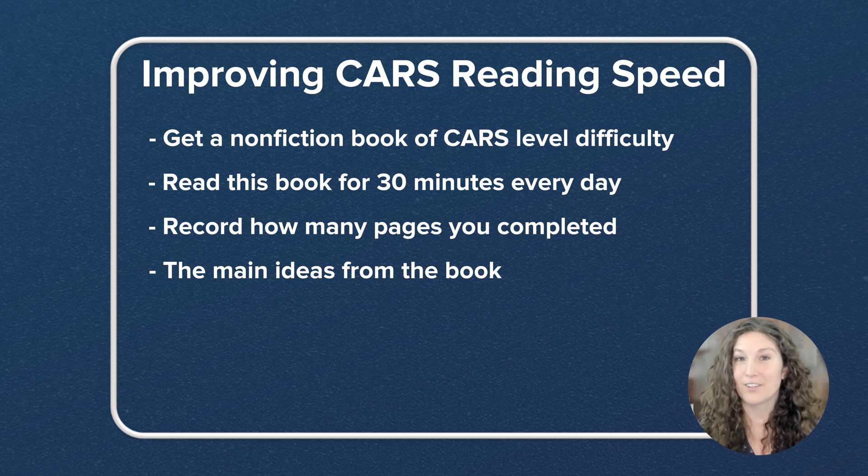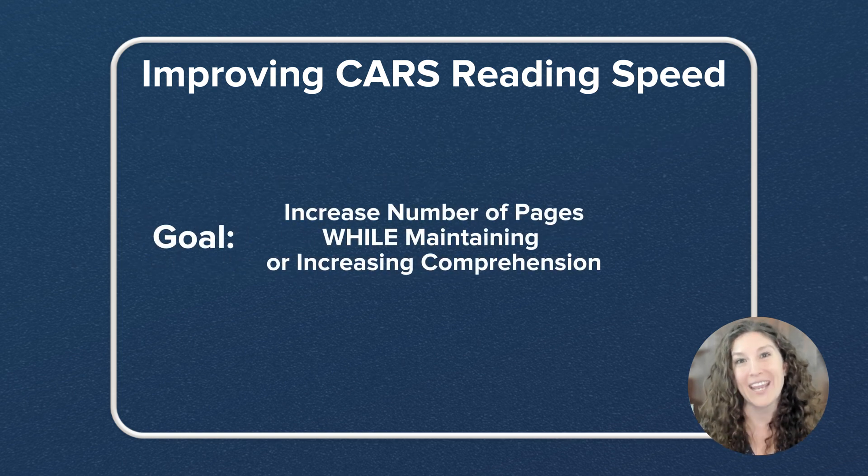Do this every day — 30 minutes, set a timer, stop when it goes off — and the goal is to increase the number of pages while maintaining or increasing your comprehension.